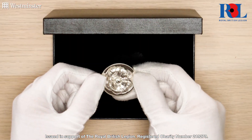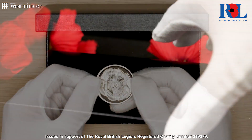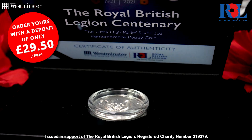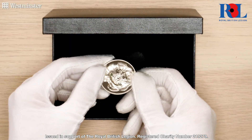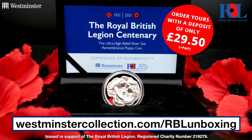Look at the shine on that — it's easily one of the most unique coins we've ever seen. And it can be yours today for a deposit of just £29.50. And because it's been issued in support of the RBL, we will also donate £29.50 to the Royal British Legion on your behalf. Just head over to the link to find out more.